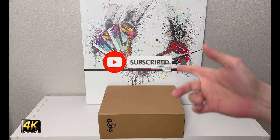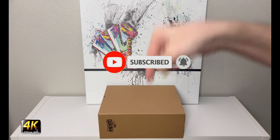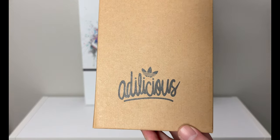Hey, what's going on everybody, welcome to the channel. Today if you enjoyed this review please drop a like and subscribe down below — I appreciate all the support. We have a really interesting box in front of us. It says a weird word on the side: 'Adidalicious.'